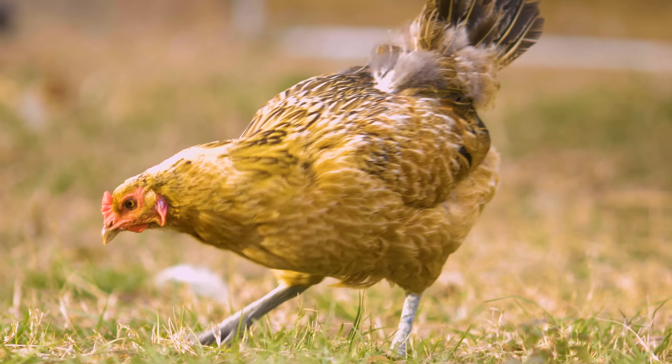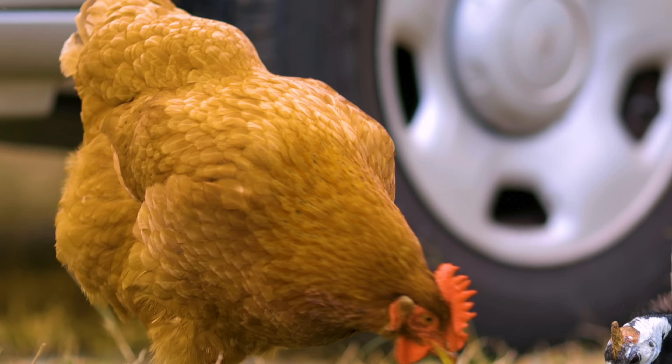You can buy bags of crushed oyster shells, and just like the grit, make sure it's always in the coop on the ground in the run so they can pick and scratch and get it when they need it. As long as you provide those three things health-wise, your chickens will really be doing well — you'll just be on the right road.